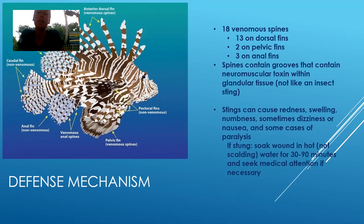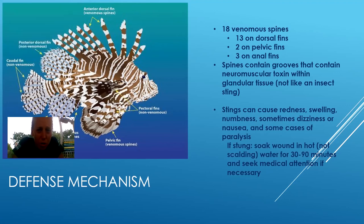They have 13 of the venomous spines on the dorsal — or top — fin. Dorsal refers to the top part of an animal, ventral refers to the bottom part. Anterior means closer to the head and posterior means closer to the tail. So those 13 venomous spines on the dorsal fin, then they also have two on the pelvic fin and three on the anal fin.